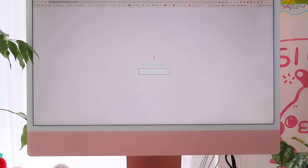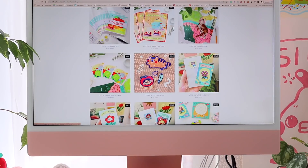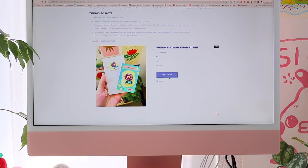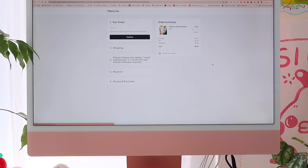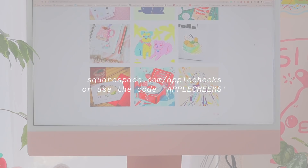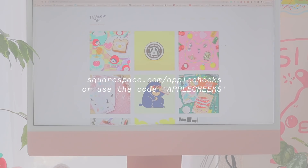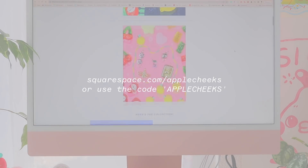I recently integrated a password-protected wholesale catalog page. Having this page readily available for wholesalers to purchase from makes my life so much easier. It's also amazing that you're able to have different product listings on different pages of your site — this way I can separate my patron goodies from my wholesale sales. Go to squarespace.com for a free trial, and when you're ready to launch, go to squarespace.com/applecheeks to save 10% off your first purchase of a website or domain.